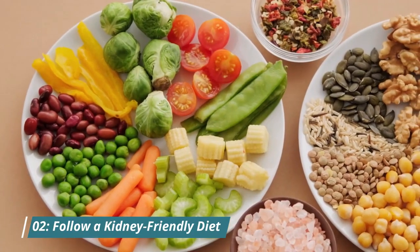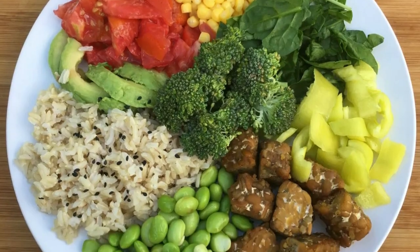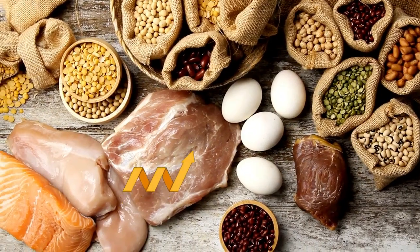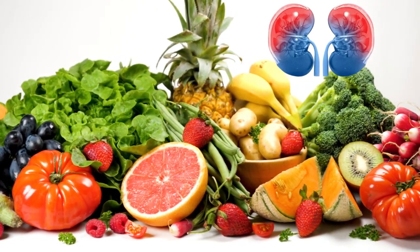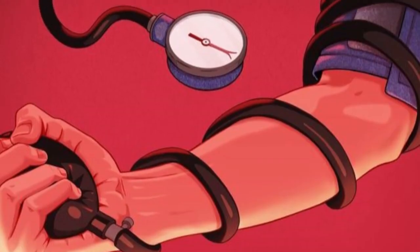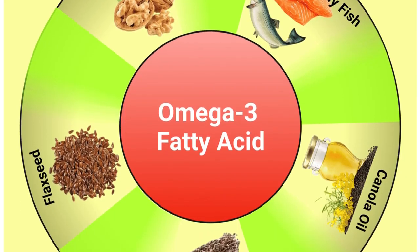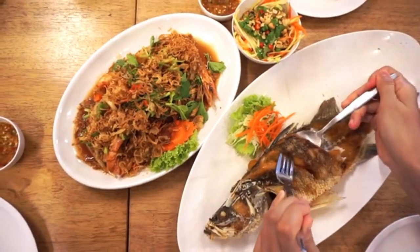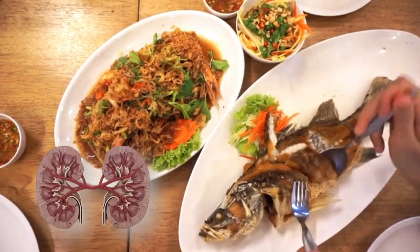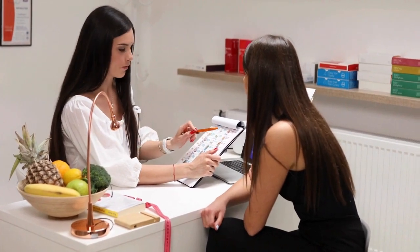Number 2: Follow a kidney-friendly diet. Opt for low-protein foods, as excessive protein intake can increase creatinine levels. Include fruits and vegetables rich in antioxidants to support kidney function, and watch your sodium intake to help control blood pressure and prevent water retention. Consider incorporating foods with omega-3 fatty acids, like fish, into your diet, as these can provide anti-inflammatory benefits and contribute to overall kidney health. Consulting a healthcare professional or a registered dietitian for personalized dietary advice is also advisable.